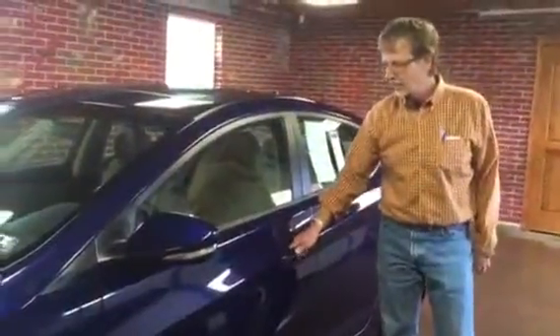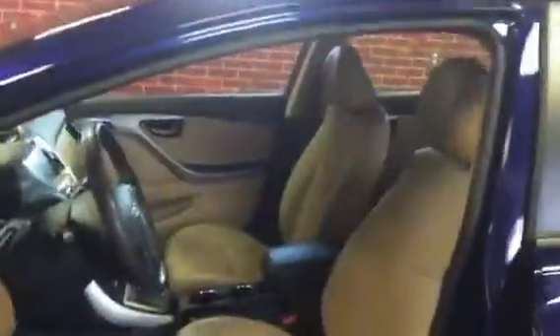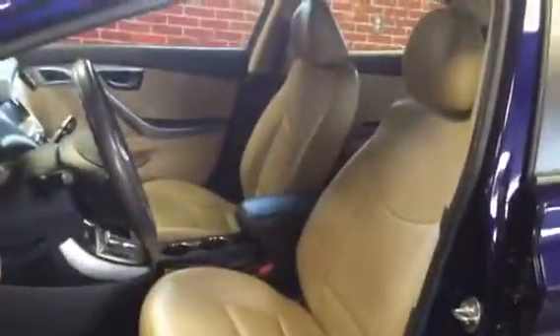It's Indigo Blue Mica, which is a very sharp color. And wait until you see this interior — this is sharp. It's got beige leather and all the black trim, so it's a two-tone effect. Really cool.